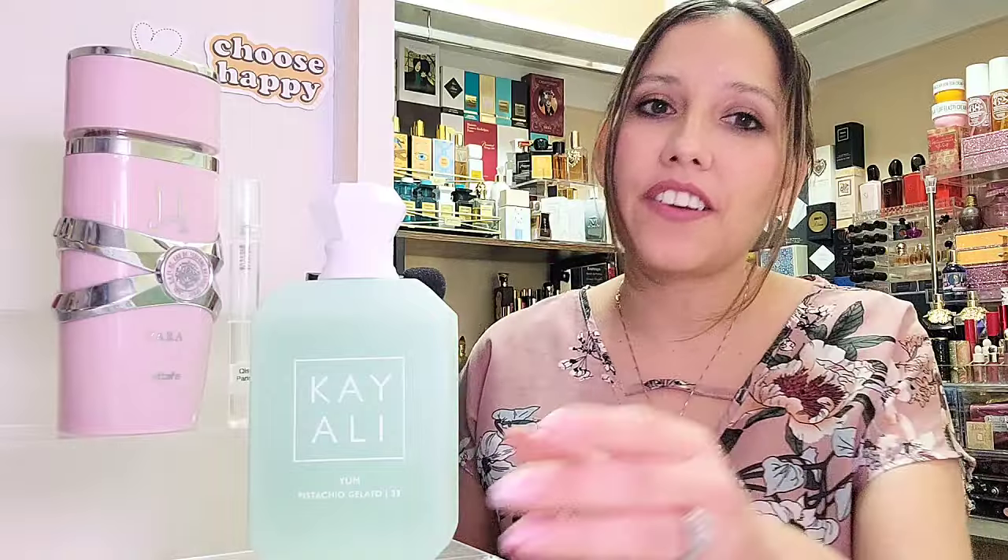So moving on to the Pistachio Khair — K-H-A-I-R — I believe that's how you pronounce it. Now, those bottles in that fragrance line are exquisite. The pictures they took of that fragrance with the pistachios all around them, that ambiance in the marketing was nice. But then again, so was Kayali Yum Pistachio Gelato. Even the notes — right down to the note structure — the notes in Pistachio Khair are exactly the notes in Kayali Yum.